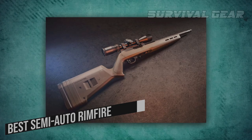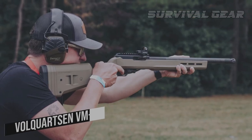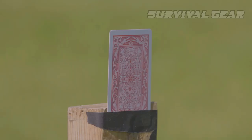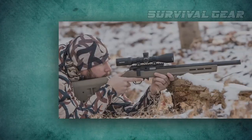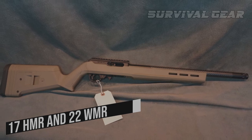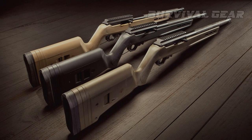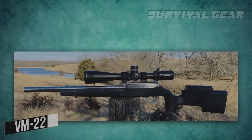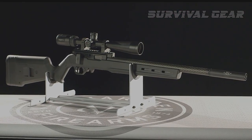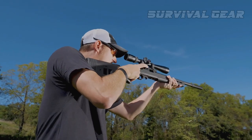Best Semi-Auto Rimfire – Volkortsen VM-22. When it comes to souped-up 10-22-style clones, Volkortsen has it dialed in. Many gravitate to Volkortsen rifles because they produce reliable 10-22-style rifles in both .17HMR and .22WMR, something that Ruger discontinued. They also make fantastic .22LR rifles, and the VM-22 is a great example of a premium 10-22-style rifle for a variety of target and hunting needs.